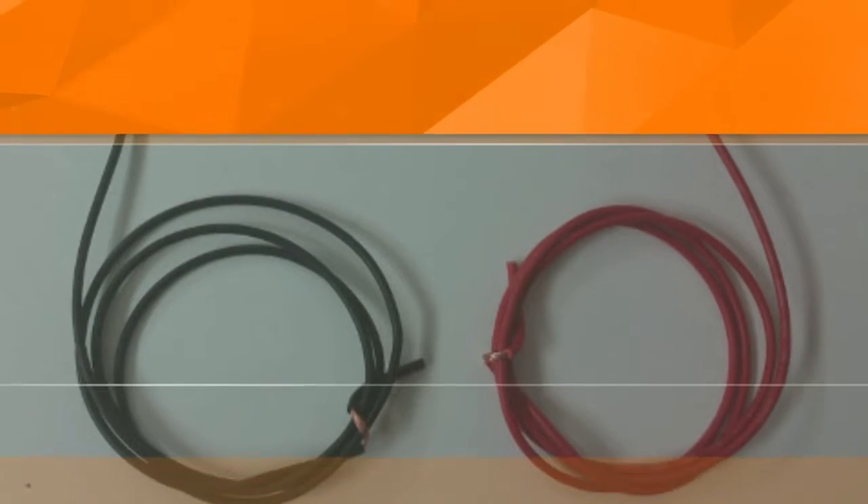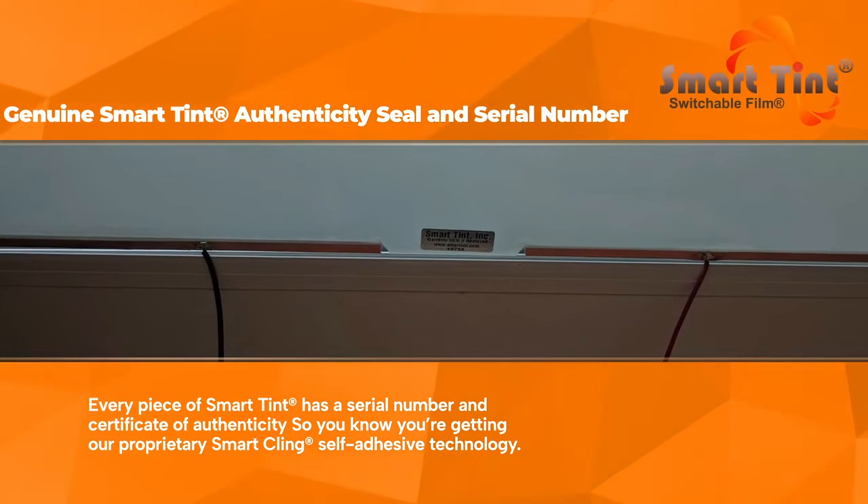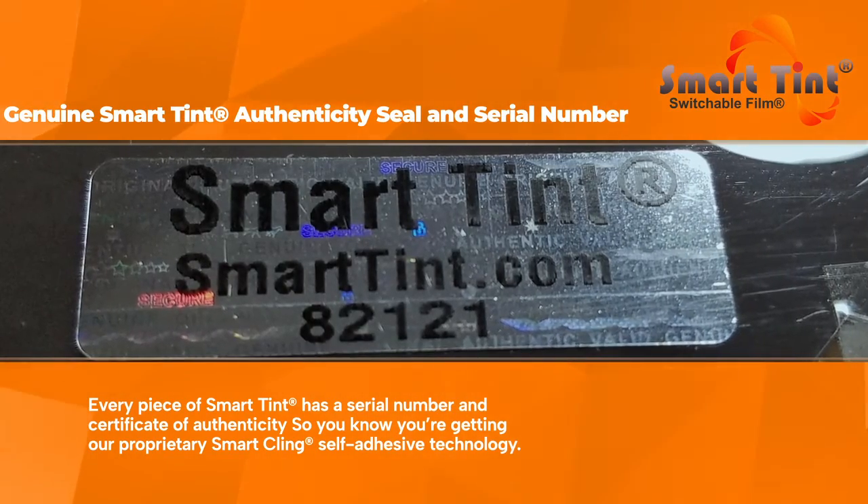Genuine SmartTent Authenticity Seal and Serial Number: Every piece of SmartTent has a serial number and certificate of authenticity, so you know you're getting our proprietary SmartCling self-adhesive technology.